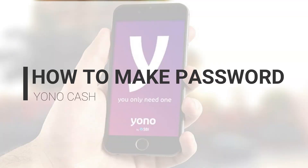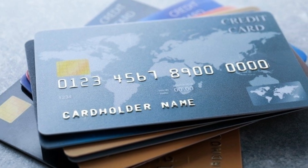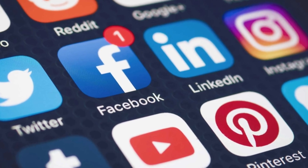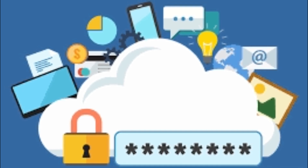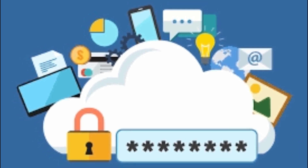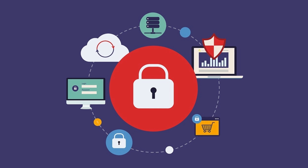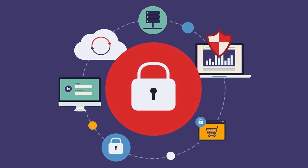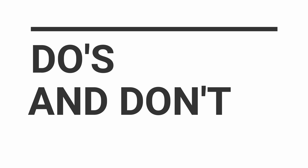Passwords — they're something that pretty much everyone has to deal with. We need them for credit card accounts, social media accounts, work, and any number of other things. Despite how prevalent and important they are, a lot of us still have trouble creating good passwords. If you follow the tips in this video, you'll be able to create good passwords that will help keep you safe. Let's get into the do's and don'ts to make a strong password.